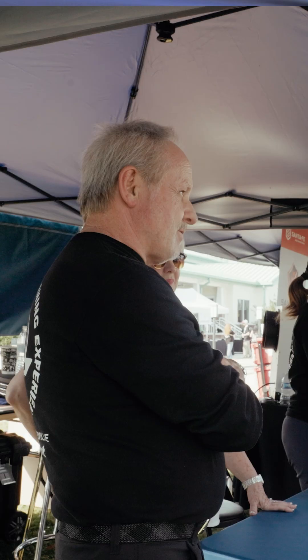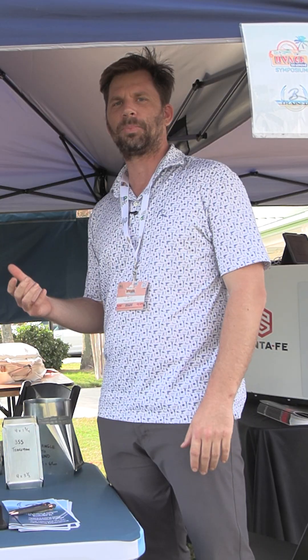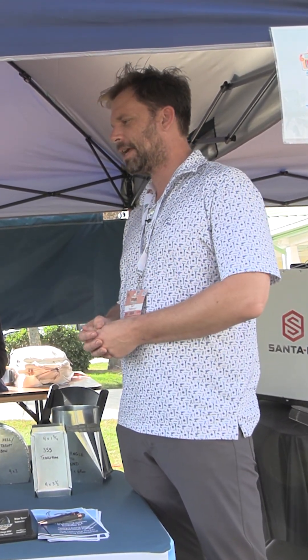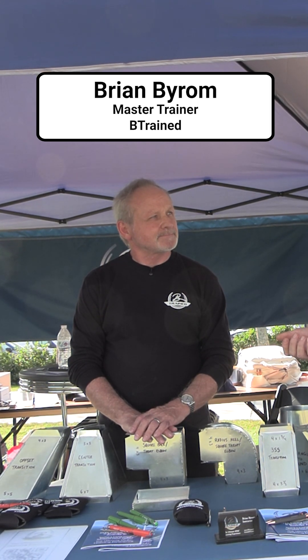Welcome back to another table at the sixth annual symposium. Brian here with B-Train has brought out his expertise to help the industry, and he's also helping support the training going on here at the symposium, sponsoring what's going on, which I appreciate. Thank you for doing that, thank you for giving back. I wanted to give you a chance to tell us who you are and what you do.